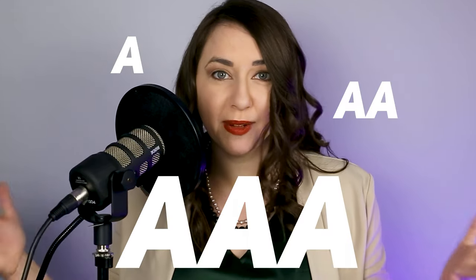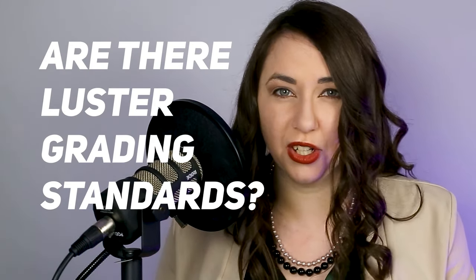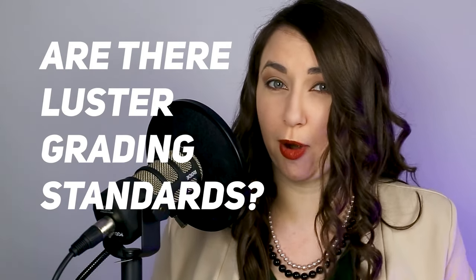You may have seen pearls graded from sellers as A, AA, AAA. Jeremy and I dive into exactly what that means in our video 'How Not to Buy Pearls.' But we need to know: are there luster grading standards for pearls? None. Zero. Our grading is such a misnomer because it is completely, completely subjective.